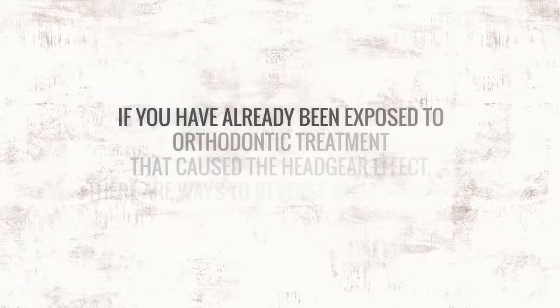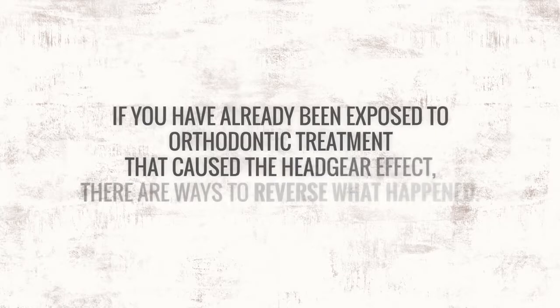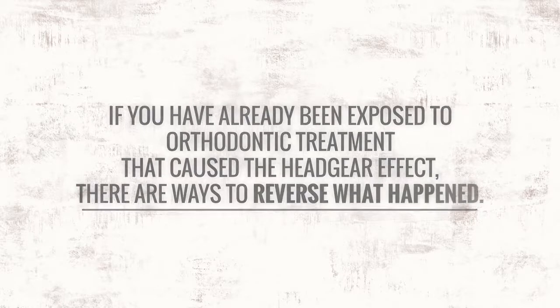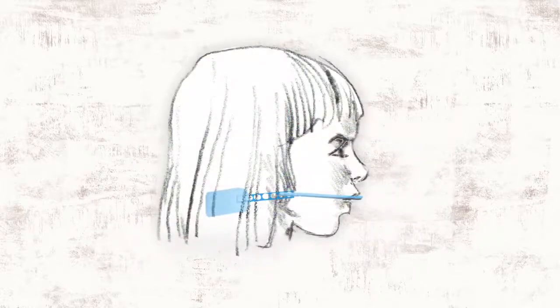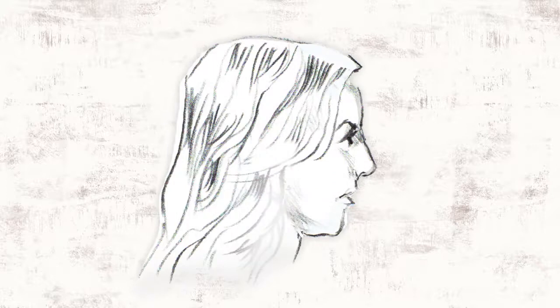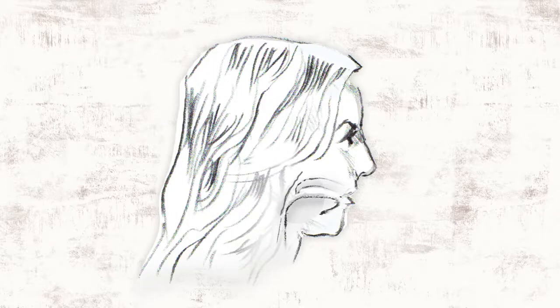If you have already been exposed to orthodontic treatment that caused the headgear effect, there are ways to reverse what happened. If your child wears a headgear or is exposed to an appliance or practice that retracts structures involving tongue space and the airway, his or her lifelong health may be in danger.